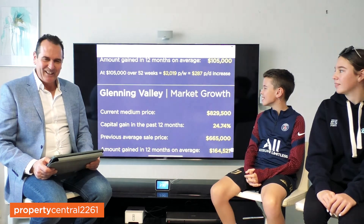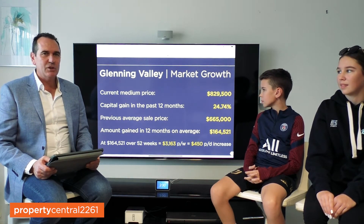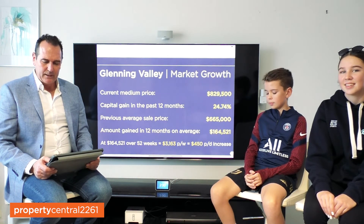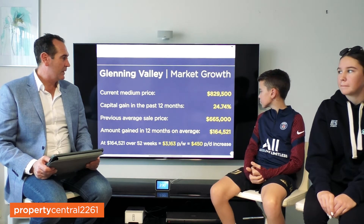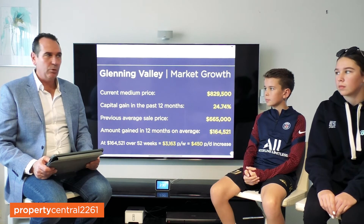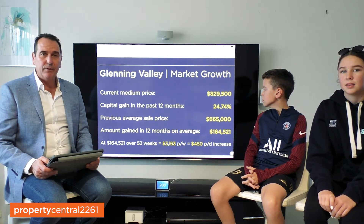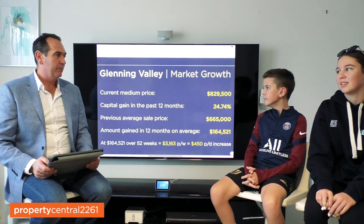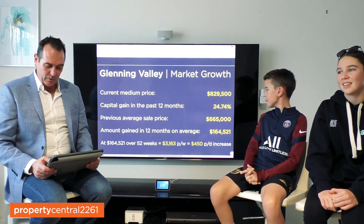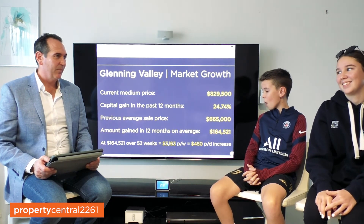Final one we'll look at, just to give us a snapshot — Glenning Valley. Glenning Valley is really popular. A lot of acreages out there, residential homes and some land of course. It's had a big jump — $829,500 is where it's now sitting in terms of its average sale price. A massive price jump of 24.74%. Previously it was $665,000, so that's a $164,521 increase in 12 months — that's huge. $3,163 per week or $450 a day. Wow.